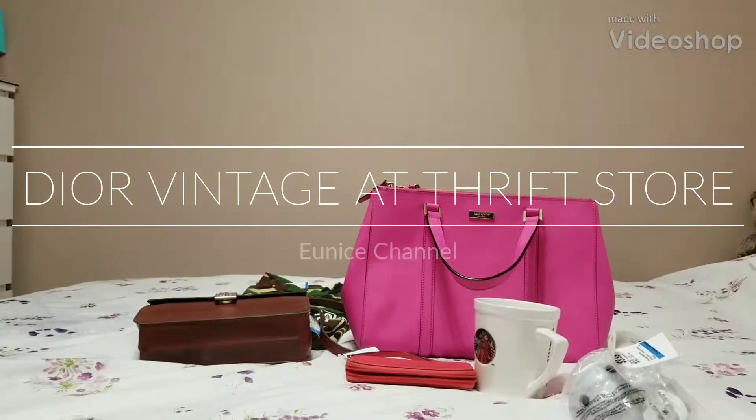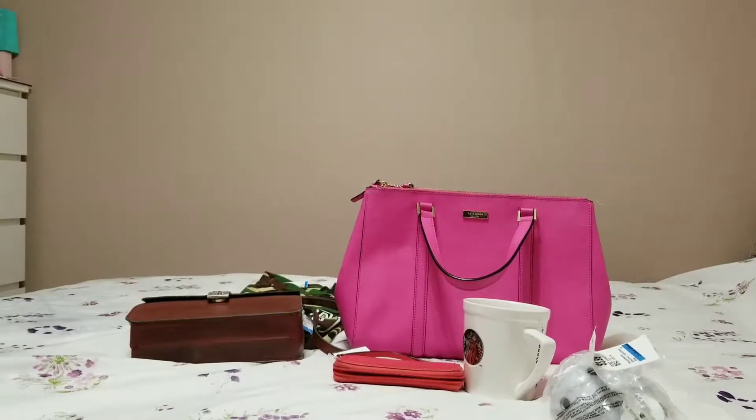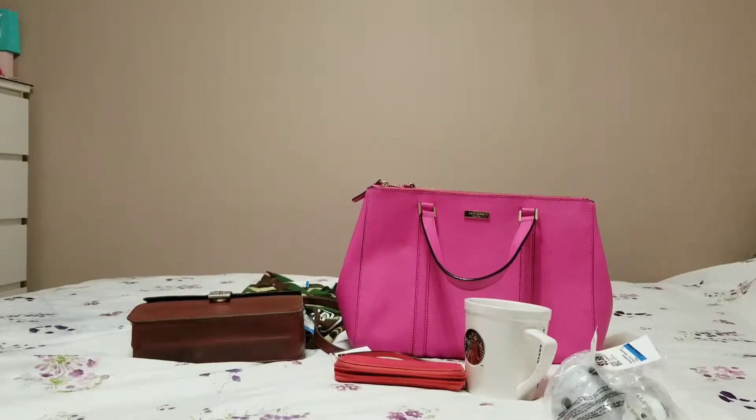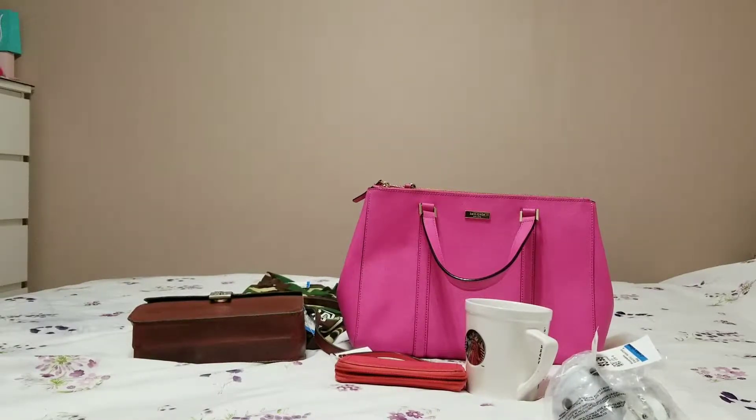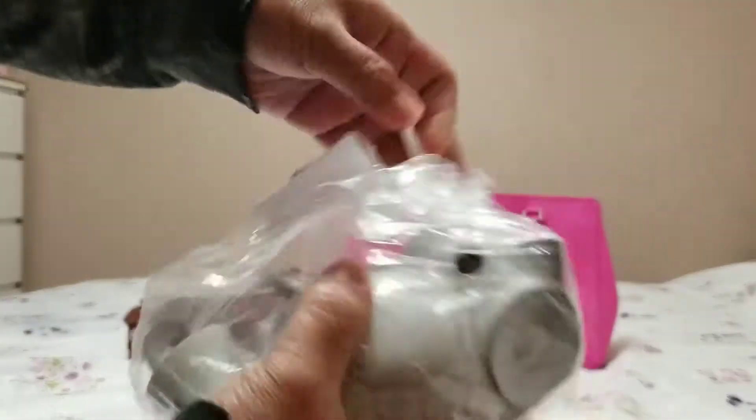Hey guys, good evening, it's Eunice. I'm here to do a short and quick haul for my thrifting today. I just have a few items to show you guys. First is this $3.99 item.